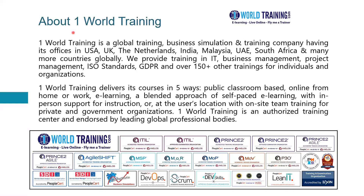About One World Training — we are a global training, business simulation, and training company, having offices in the USA, the UK, the Netherlands, India, Malaysia, United Arab Emirates, South Africa, and many other countries. We provide training in IT, business management, project management, ISO standards, GDPR, and many other topics for individuals and organizations.